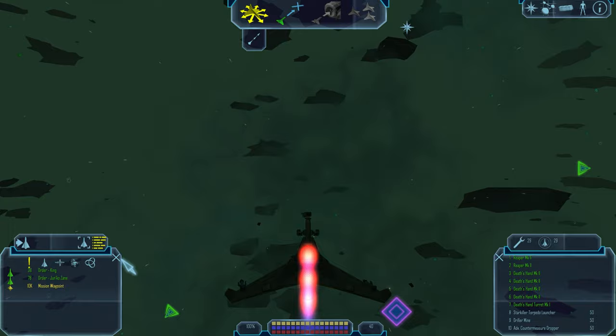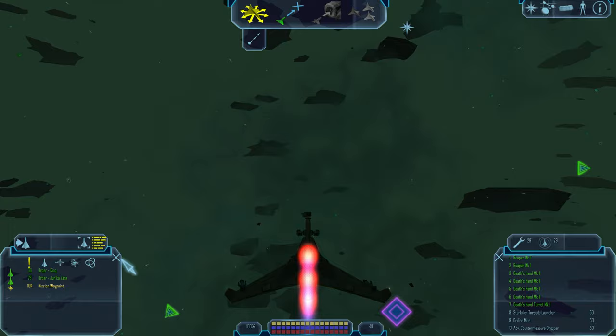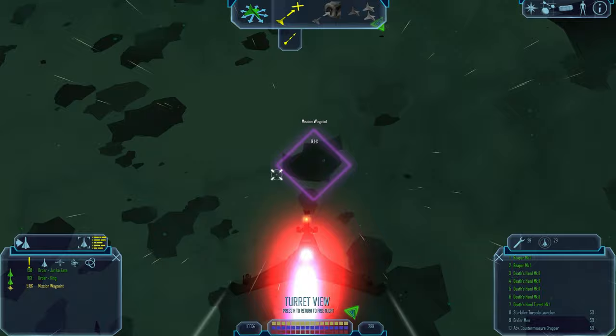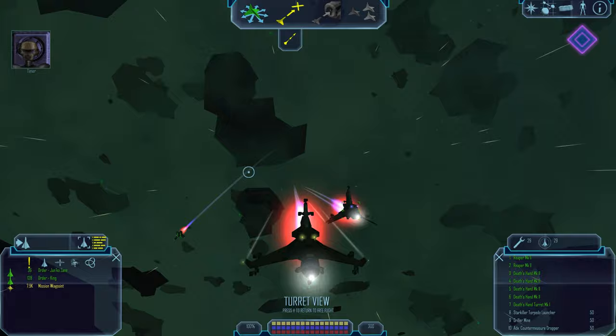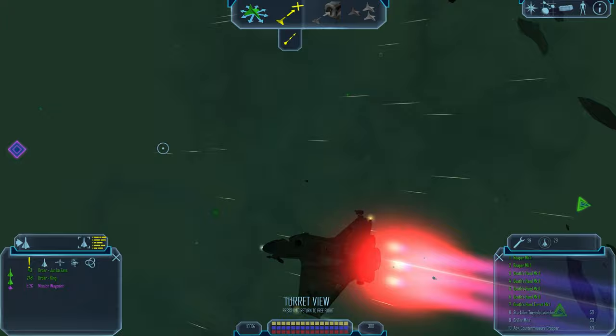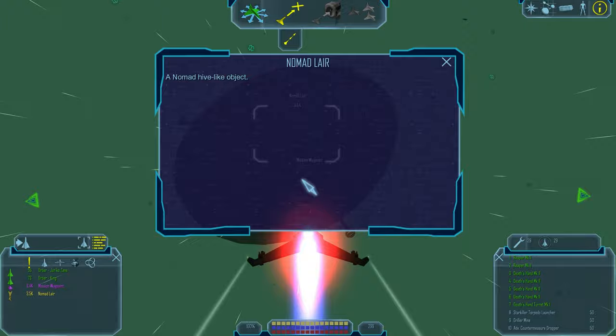Gent, you take point. King and I will take flanking positions. Nine minutes remaining to jump hole collapse. We're directly above the structure — no visuals yet. Look at the size of that thing.